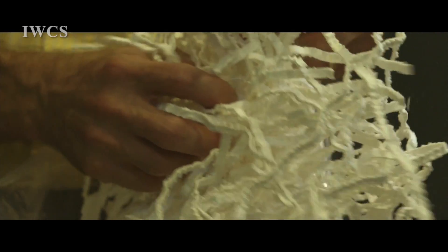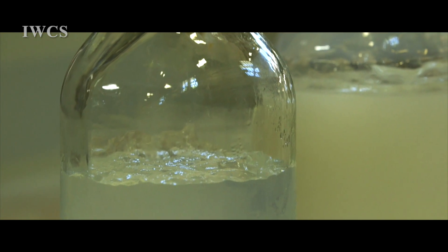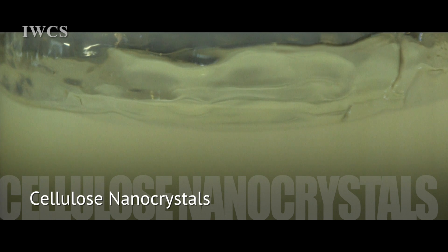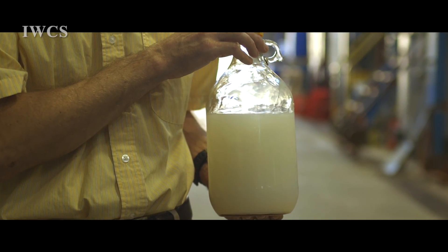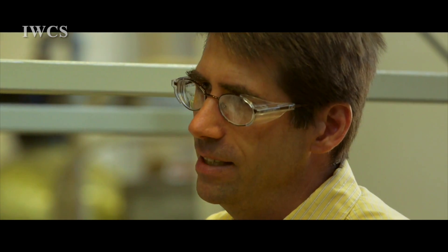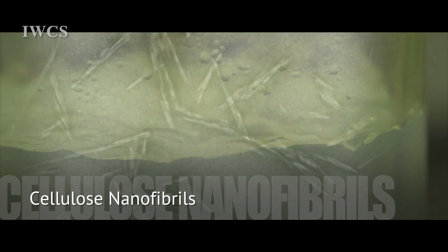Both of these materials essentially start out with bleached pulp as their starting material, and we're making two different products. One is cellulose nanocrystals — essentially short, small, rigid rods that are colloidal in water. The other material we're making are cellulose nanofibrils. We're using a chemical called TEMPO to oxidize them, and these are also about five nanometers in diameter but are very, very long fibers.